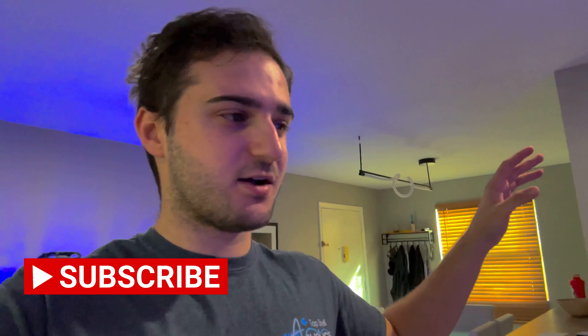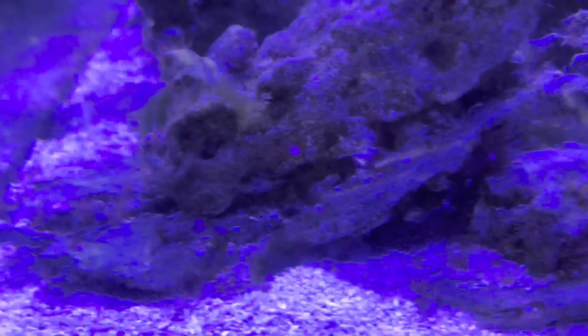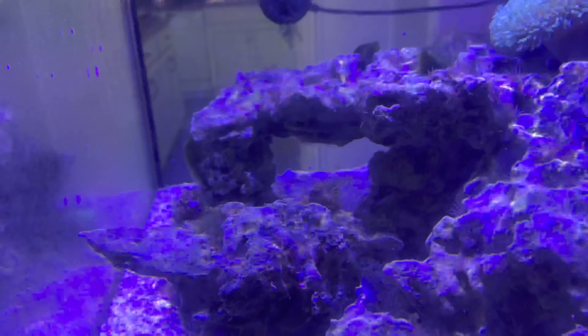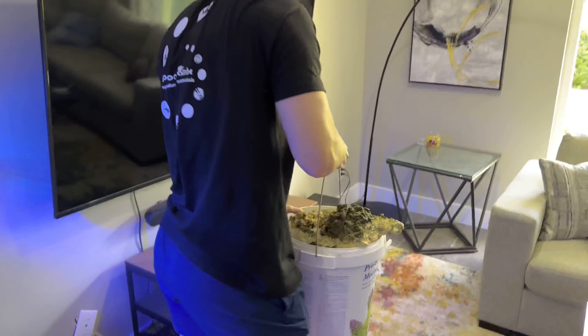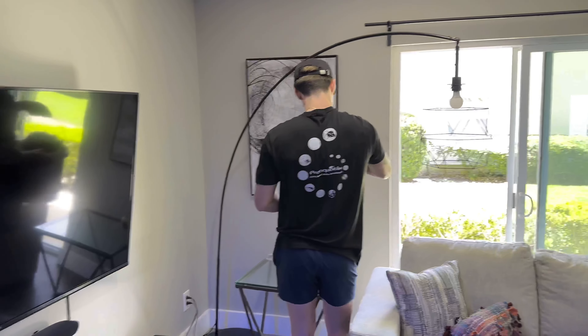I do have some bad news — I've hinted at this before but I'm taking this tank down, it's gotta go. This is the first time I've really looked at it with the lights on because I'm usually out of the house and back when the lights are off. There's a lot of aptasia in this tank, it's horrendous. Oh my god, I have really never looked at this tank in a really long time.